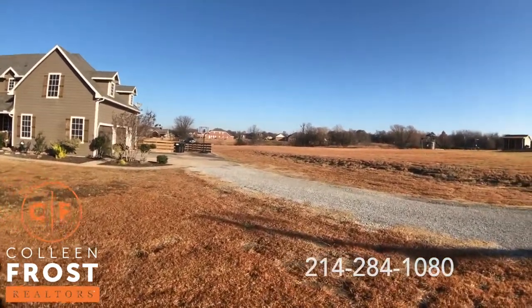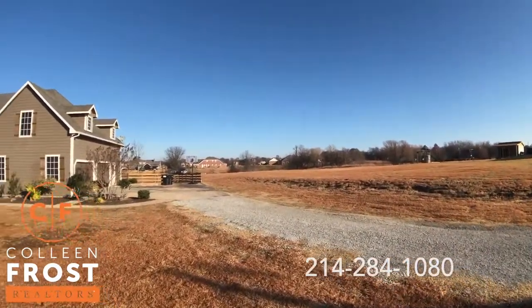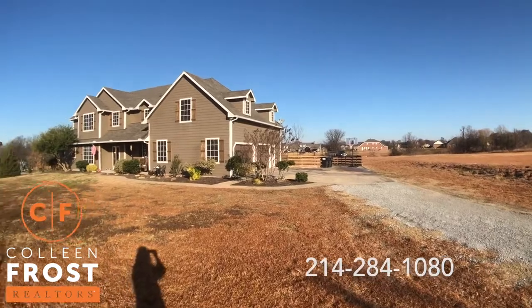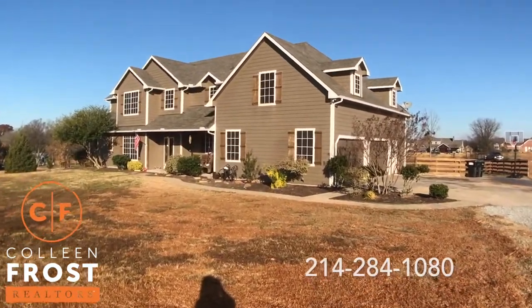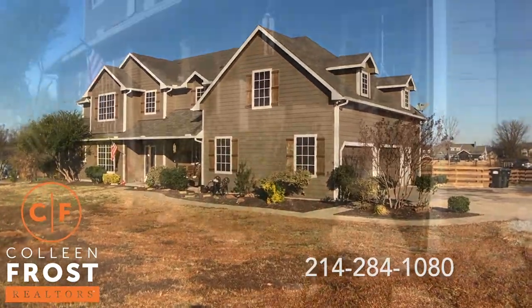Look at all this acreage to run and play. We even have a pond in the back. Let's go take a peek inside your brand new home.